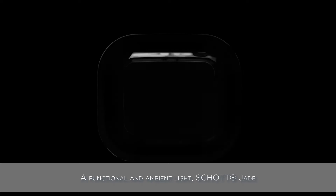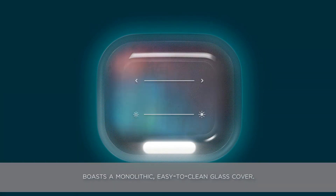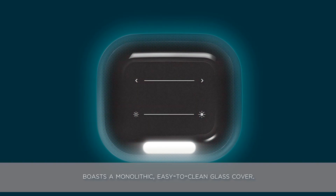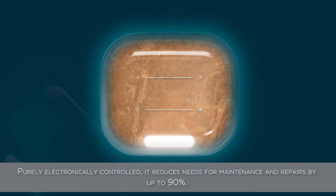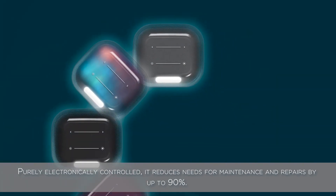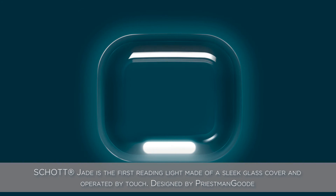A functional and ambient light, Shot Jade boasts a monolithic, easy-to-clean glass cover, purely electronically controlled. It reduces needs for maintenance and repairs by up to 90%. Shot Jade is the first reading light made of a sleek glass cover and operated by touch. Designed by Priestman Good, it is entirely customizable and offers unlimited design options.